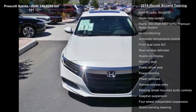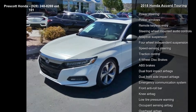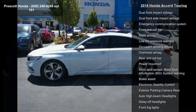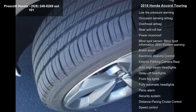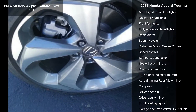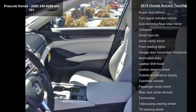Some of the top features included with this vehicle are Navigation System, 10 Speakers, AM FM Radio, Sirius XM, Radio Data System, Radio, 450 Watt AM FM HD Premium Audio System, Air Conditioning, Automatic Temperature Control, Front Dual Zone AC and Rear Window Defroster.